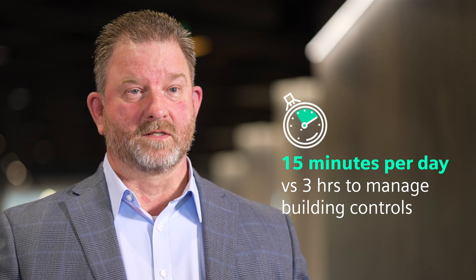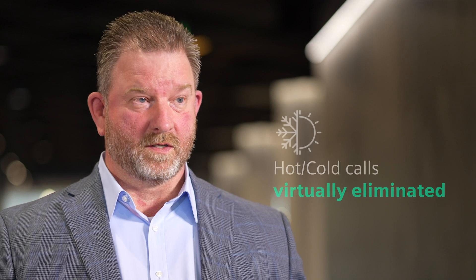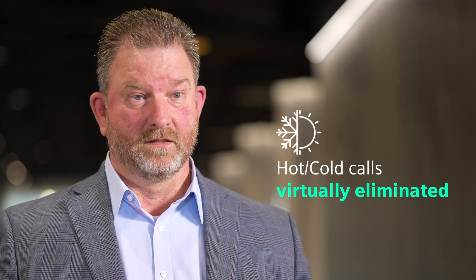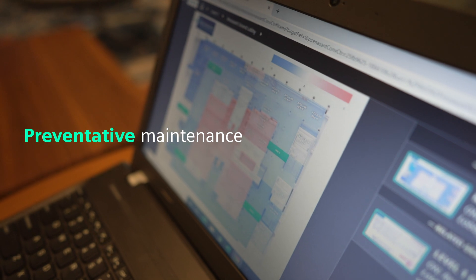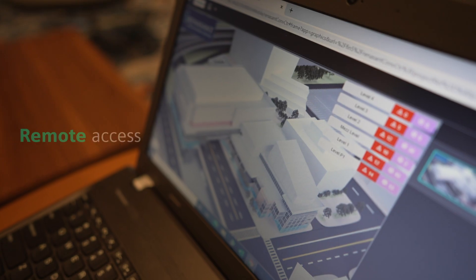That's 15 minutes there versus three or four hours each day. You run into mechanical calls, run into problems that you can't fix, but with Dezigo Optic you don't have that problem. On preventive maintenance, if I pull Dezigo Optic up and I see a map that's all red, I know I have it set at 68 degrees — so do I have an air handler down? Do I have a chilled water valve closed? Pretty much everything can be seen.